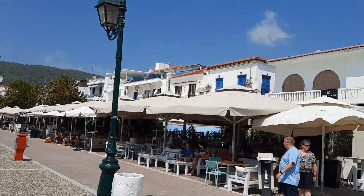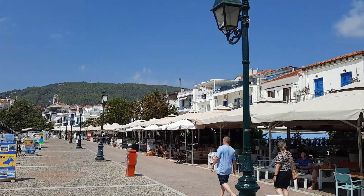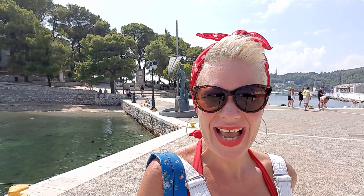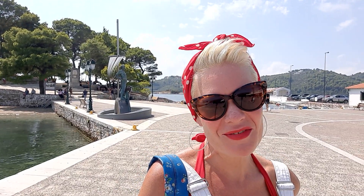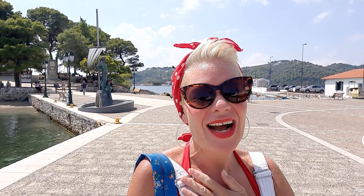So you can see all down here is the old port. I'm just about to go meet a friend in the Mythos bar for a coffee and a little catch-up. I hope you enjoyed this little video of me strolling down the road having a natter with you. I'm sending you much, much love from Greece and I'm thinking of you all — I love and miss you all. Take care, bye!